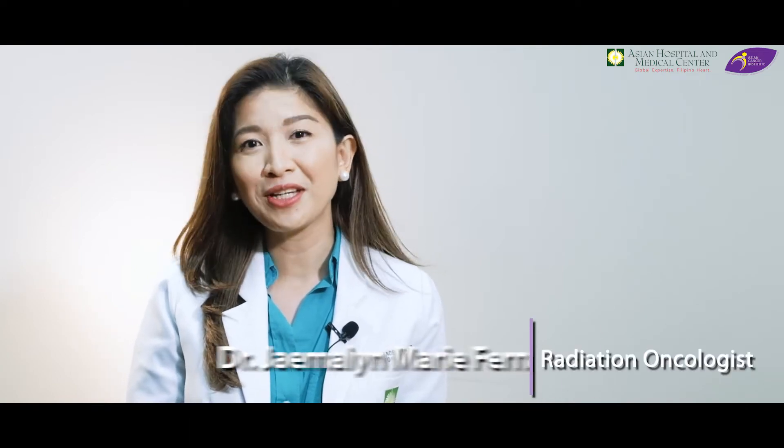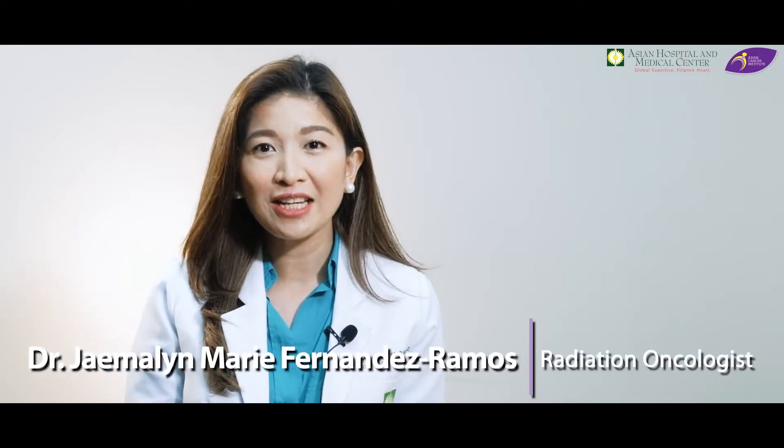Hi, welcome to the third episode of Your Onco Cares. I am Dr. Jamilin Marie Fernandez-Ramos, a radiation oncologist here at Asian Hospital and Medical Center. There are different available treatments for cancer, and one of them is brachytherapy. You might be wondering how it works for cancer patients. Don't worry, I am here to answer the common questions about brachytherapy.